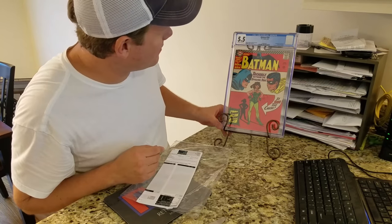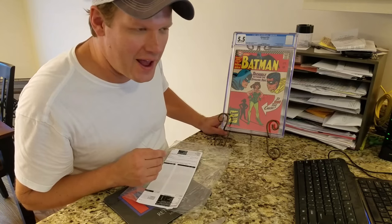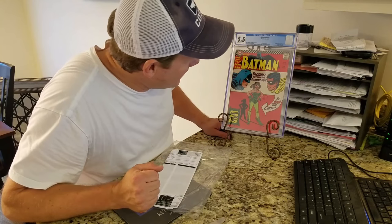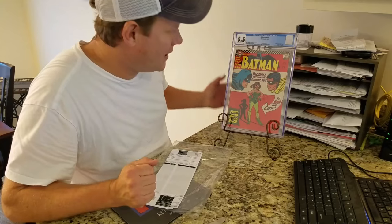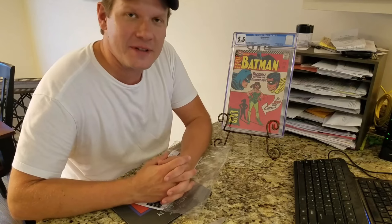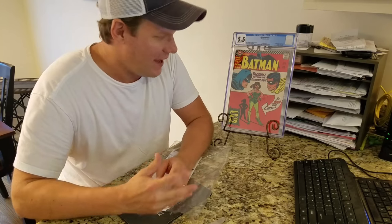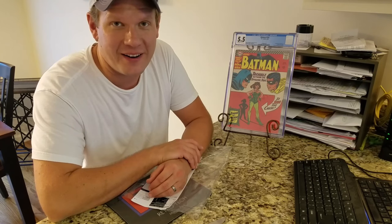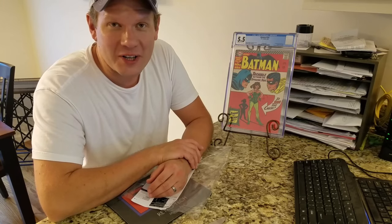That slab just looks so awesome — this is my first slab. I'm really excited. I'm going to keep this for a while and see what happens. I feel like it's a great book. Thanks for watching today — let me know what you think. I think I'm going to send some more of these books I've been collecting off to be graded. Have a great day.